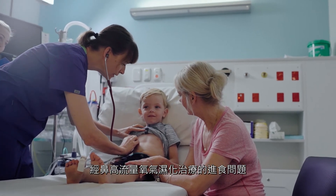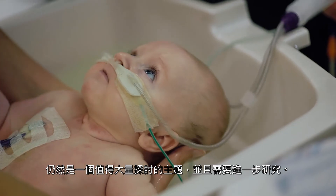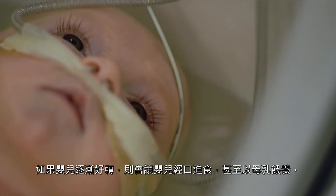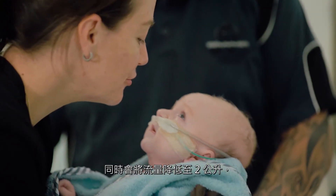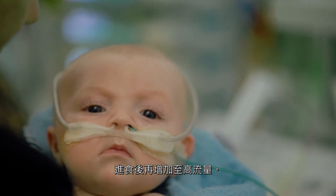Feeding on high flow is still a topic that leads to lots of discussion and needs further research. If a child is very sick and in high respiratory failure, we use nasogastric feeding. If a baby improves, we let the baby oral feed or even breast feed whilst we're reducing the flows to two litres and then ramp up the high flow afterwards again.